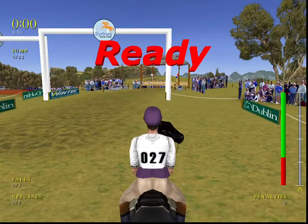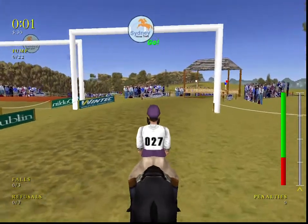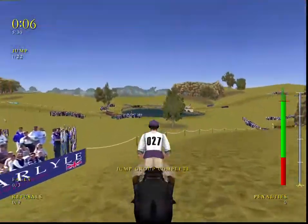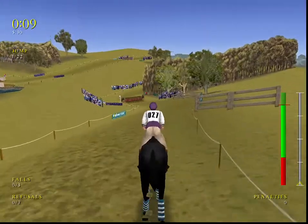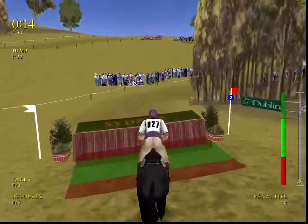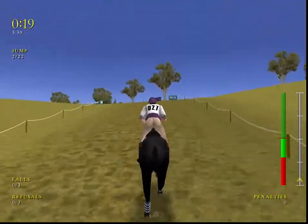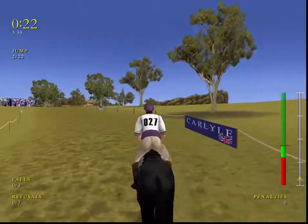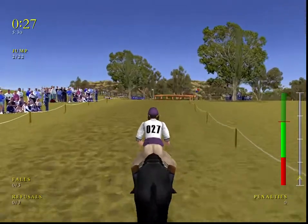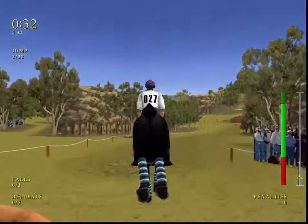The course begins on a lovely sunny day today. And go! A good start over the Bushman's seat. This horse is really jumping well. Galloping along nicely now. At fence three, the snake pit — he handles that very well.